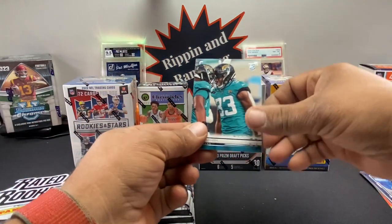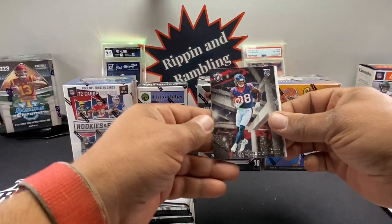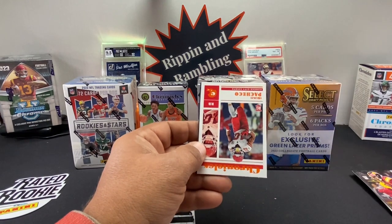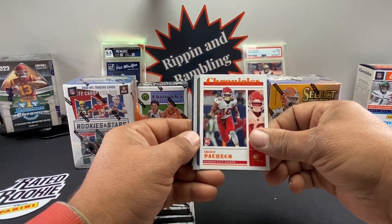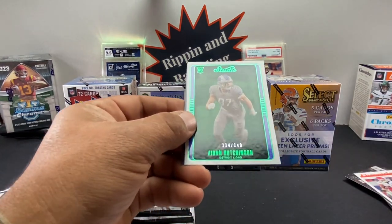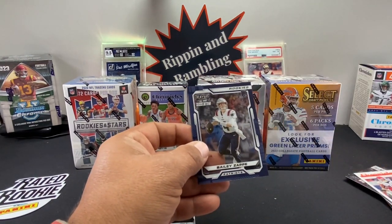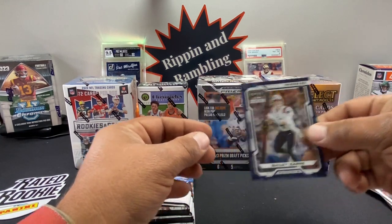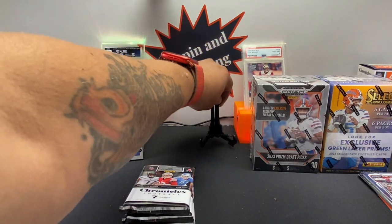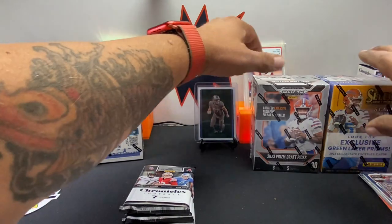I'm thinking we get an acetate or something in each pack. Devon Lloyd Photogenic, Chris Olave rookie on the Chronicles, John Mechie the Third Gridiron King. We got a Luminance for Jahan — do we have all the same players in different subsets? An orange Pacheco — kind of a color match with orange and red. We got a numbered Aiden Hutchinson from Studio — 114 out of 149, a green parallel. That's nifty! Then we got a Bailey Zappe.